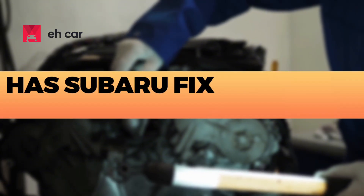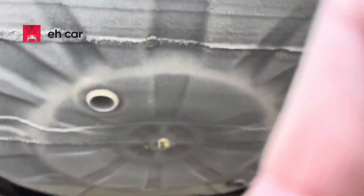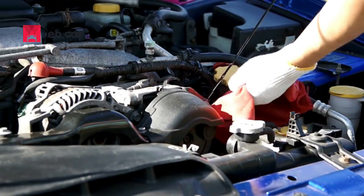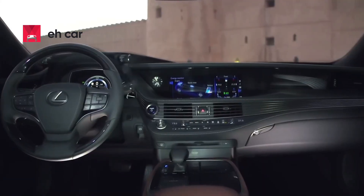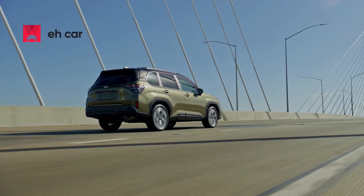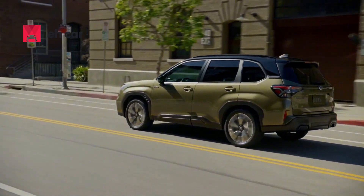Has Subaru fixed the CVT problems in 2025? Yes, to some extent. Subaru has made significant improvements to its CVT units since 2017. They've upgraded the belt materials, redesigned the torque converters, and refined the valve body controls. Newer models from 2018 onward are generally much more reliable, with far fewer complaints and failure reports. By 2025, models like the Outback, Forrester, and Crosstrek have well-refined CVT units, and failure rates are lower than they were a decade ago.